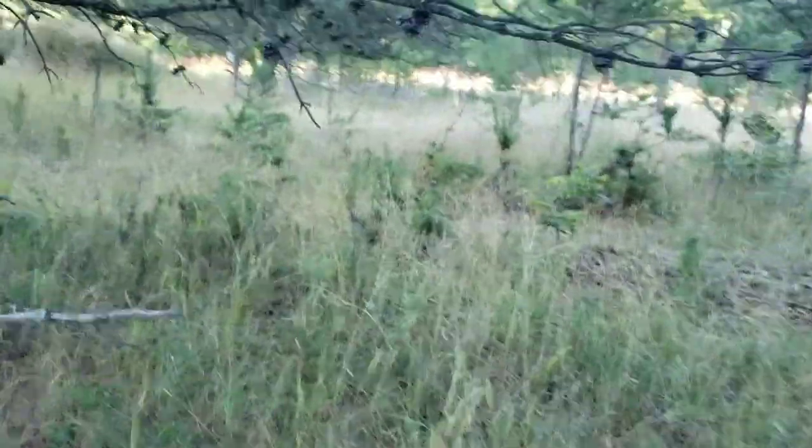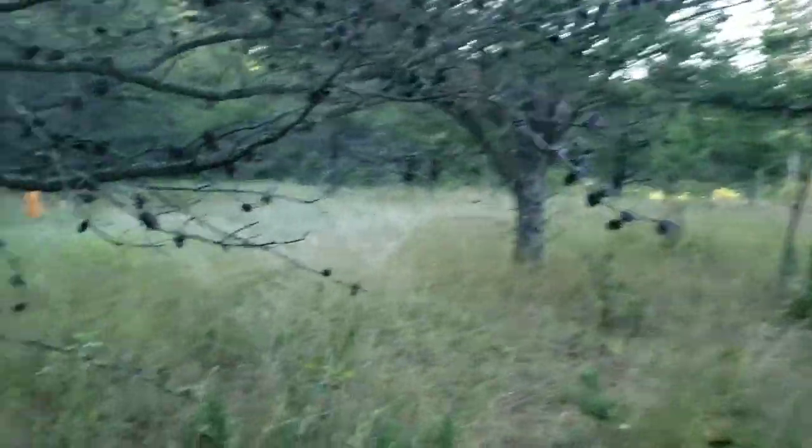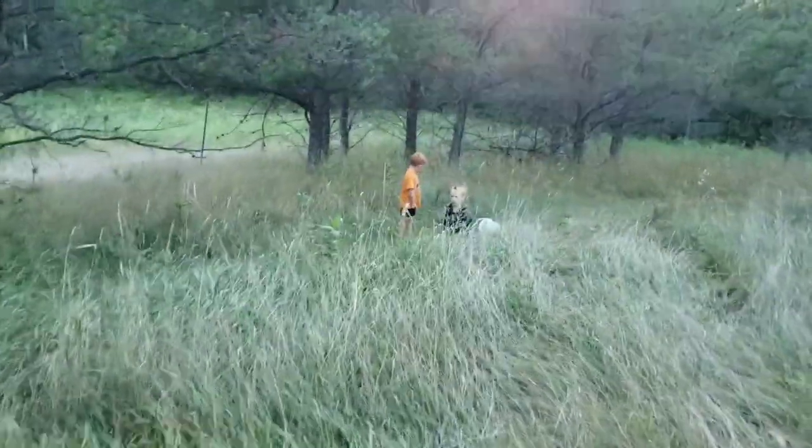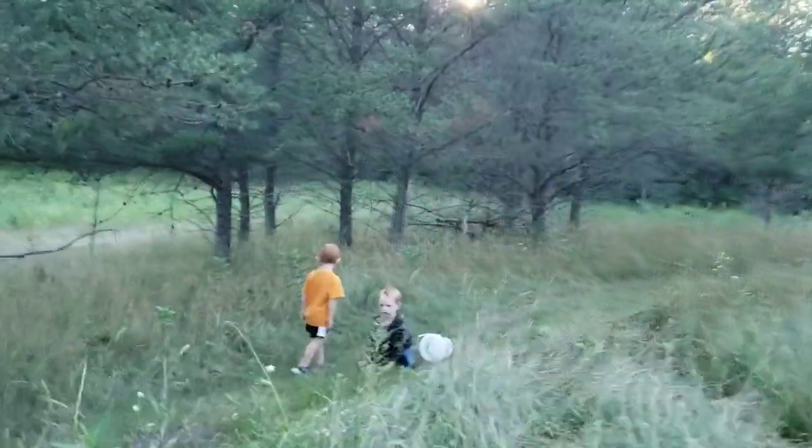That's a bolete! You found a bolete? Yeah, I see it. You found some boletes? They're here on the trail. Okay, don't pick them — let me get them on video.